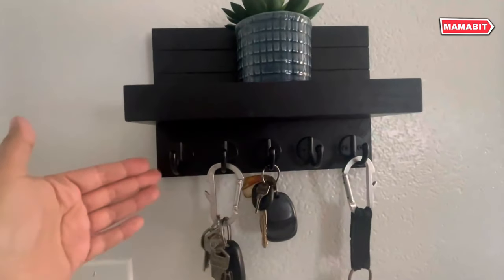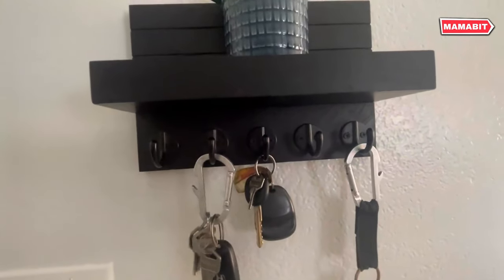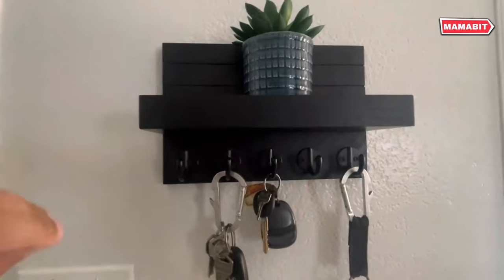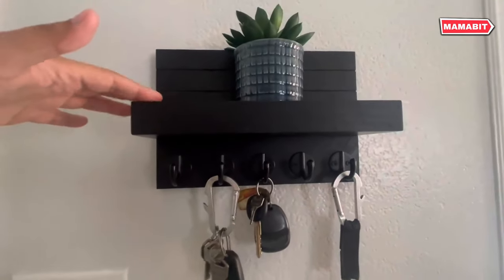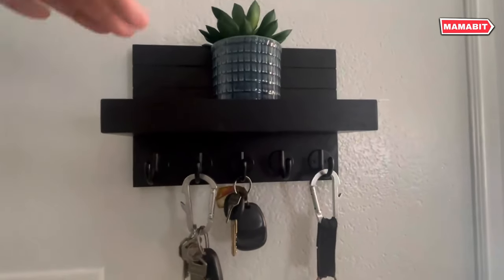The possibilities are endless. Installation is a breeze with detailed three-step instructions. All necessary hardware is included, so you can mount it right away. The shelf provides extra storage space, perfect for mail, sunglasses, or decorative items. It's organization and style in one package.